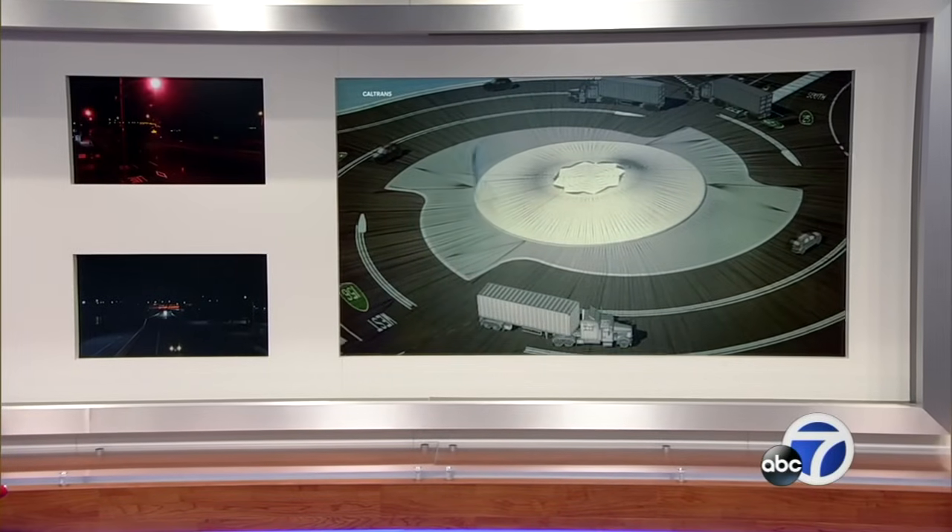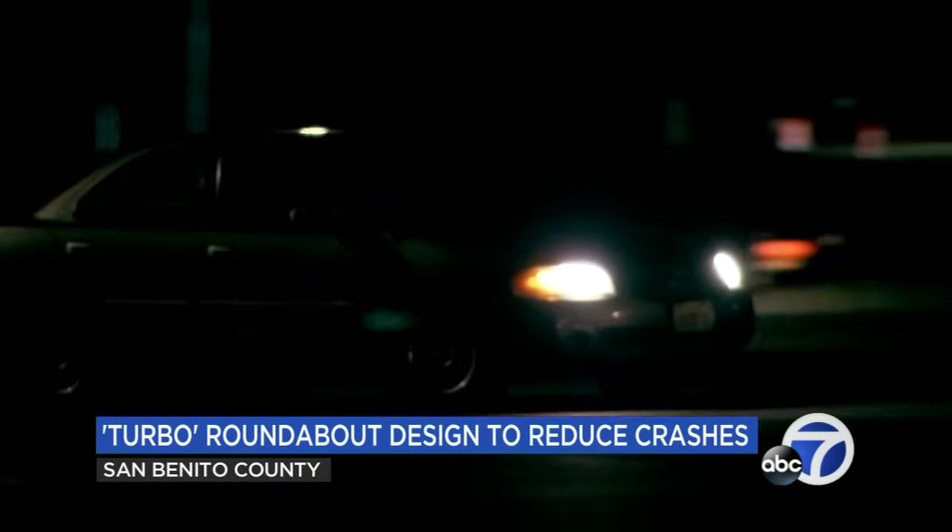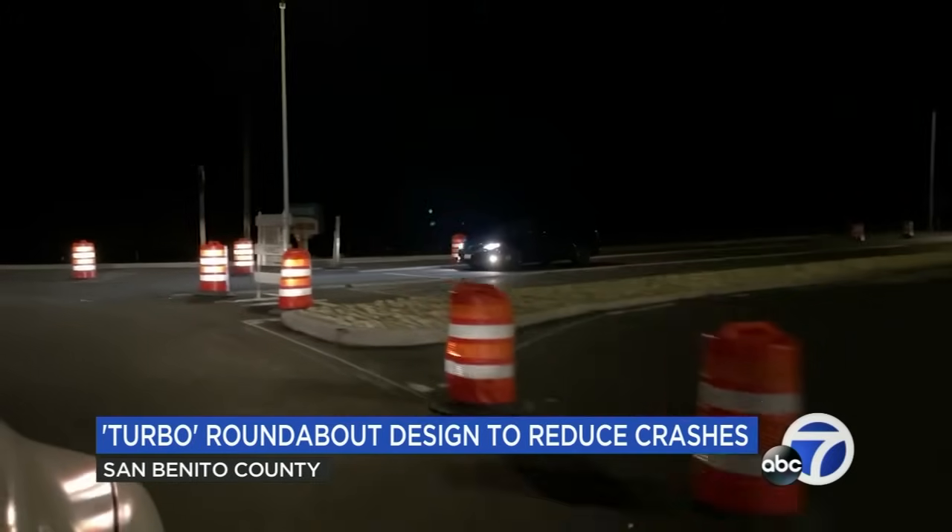A newly remade intersection near the Bay Area could change the way we drive by making it safer. Similar to designs seen in Europe, this is a roundabout that will only be the second of its kind anywhere in the United States. Tonight, ABC 7 News South Bay reporter Lauren Martinez shows you the Turbo Roundabout. Drivers in San Benito County are navigating through a new and innovative roundabout.